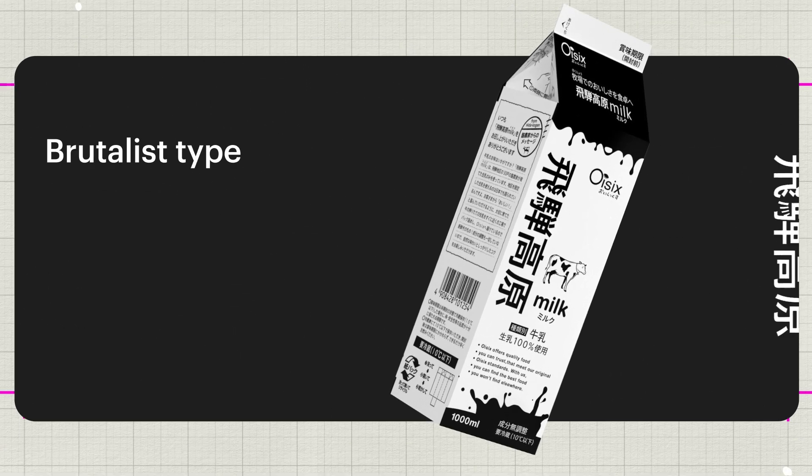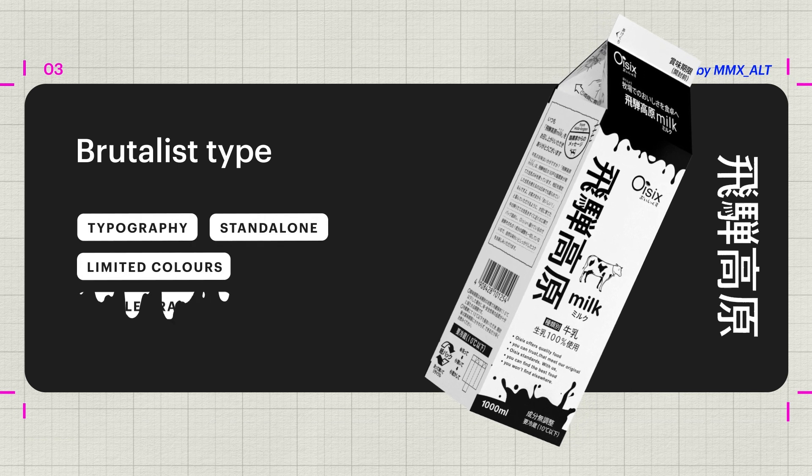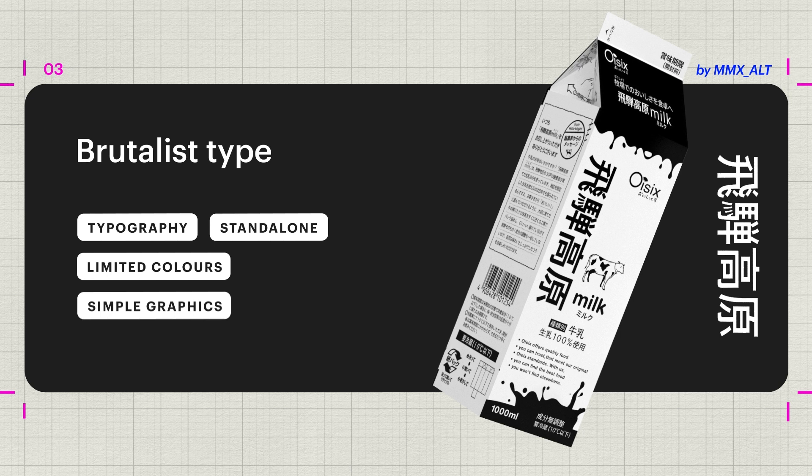Want to be bold without all those clashing colours? The Brutalist type trend makes the words themselves the focus, using a single statement typeface and a limited colour palette to create a stark but striking look.